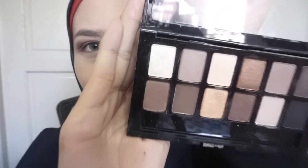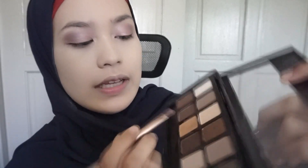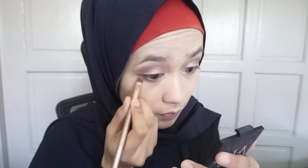I'm going to take this creamy color and put it on the inner corners of my eyes. Then I'm going to take my flat brush and pick up this very dark chocolate color to line my eyes. Then I'm going to line my eyes using the new Maybelline Hyper Sharp eyeliner in Power Black — this is their new one. I'm just going to lightly line my eyes.